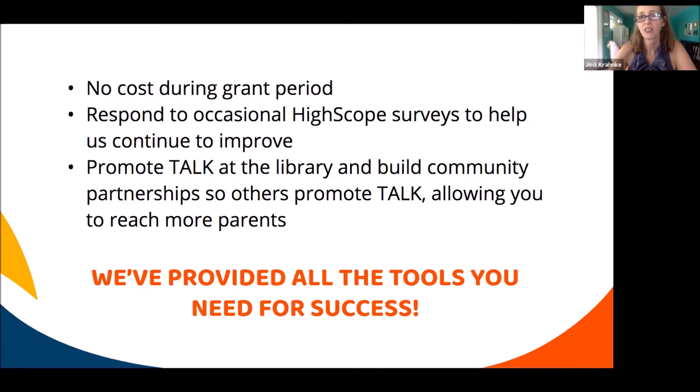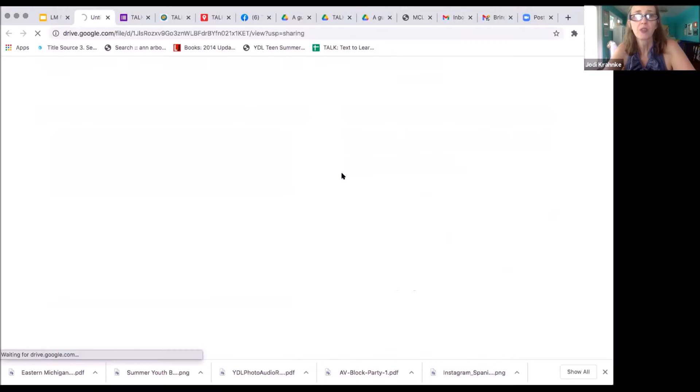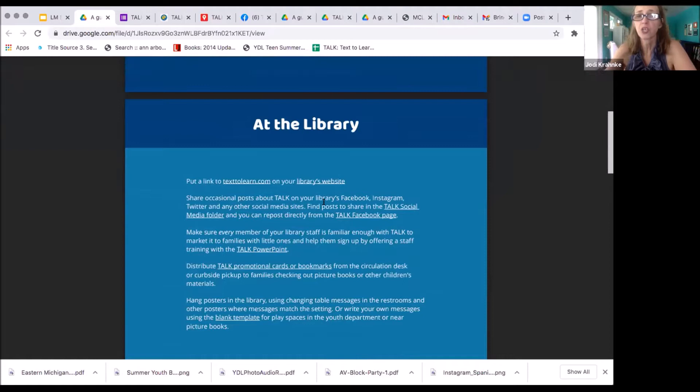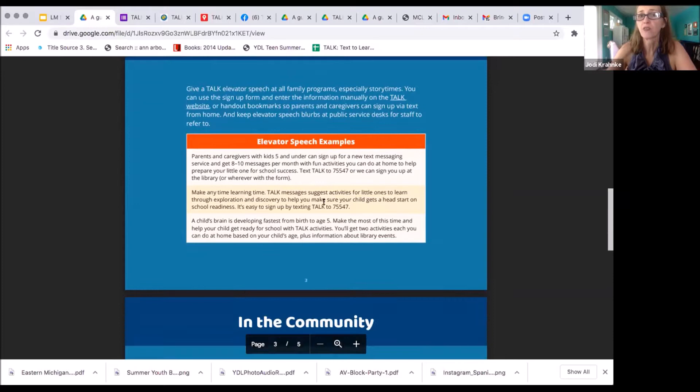The other responsibility is that occasionally HighScope will send surveys, because our audience right now is not just parents but the libraries — we want to know what we can do to improve the program. Other than that, you just need to promote TALK yourself, so that parents use the service and you have an audience to share your text messages with through the MCLS platform. We have provided all the tools you need, including guides and promotional materials. An elevator speech can be put at the reference desk so all staff are aware of the service.